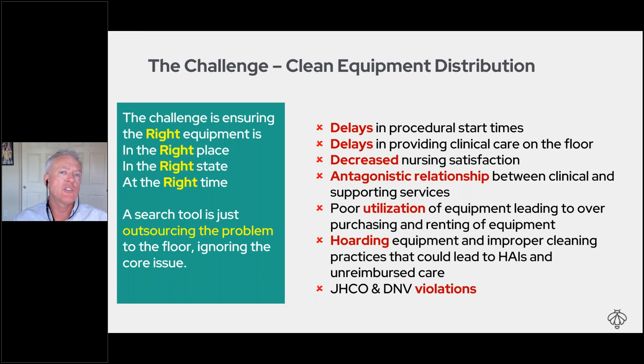The downstream impact of not getting this right affects all parts of the hospital. It could be an OR case delay where you don't have the infusion pump needed to start the case. Time to clinical care on the floor matters enormously — and in the ED and trauma, minutes are critical. Not having equipment can directly impact patient outcomes because we're not getting to the patient in a timely manner.